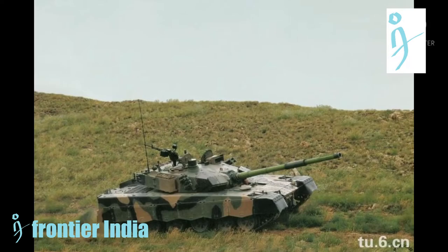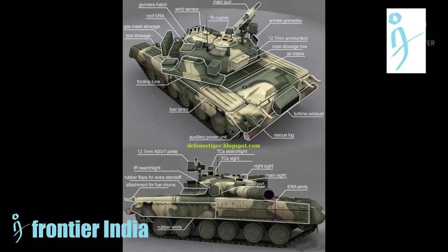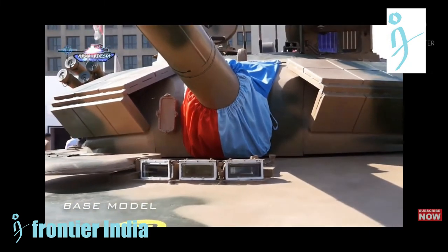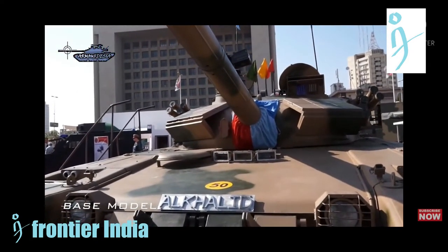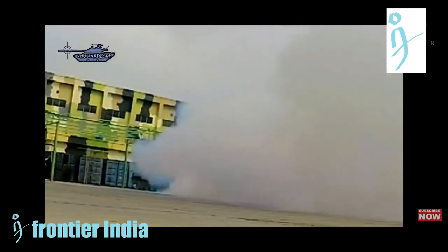The Al Khalid has modular composite armor and explosive reactive armor, with high-hardened steel plates over rolled homogeneous layers. The composite armor includes classified elements and NERA inserts. The vehicle also has an overpressurized nuclear, biological, and chemical defense system, an effective thermal smoke generator, and an internal fire extinguisher and explosion suppression system.